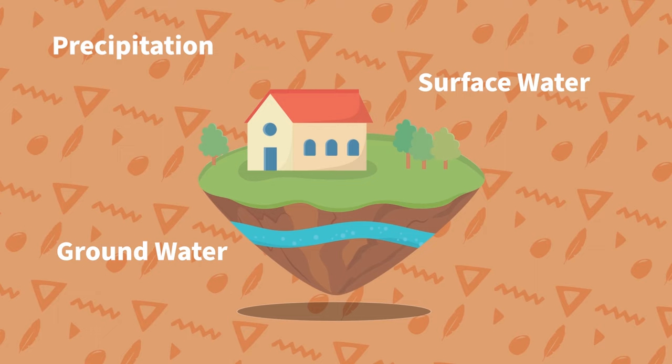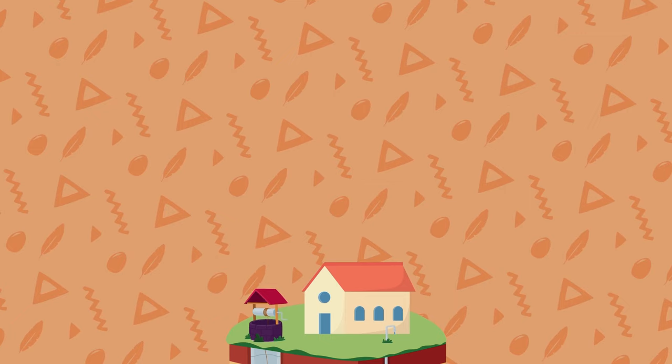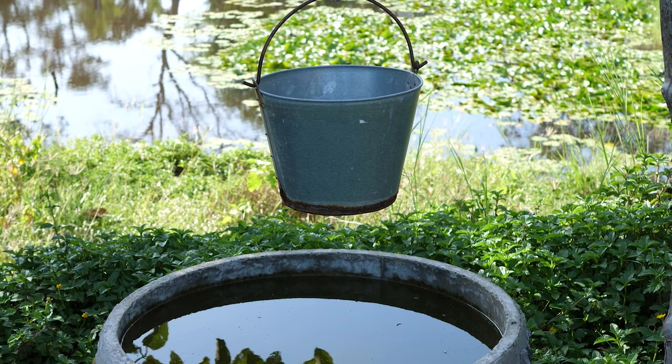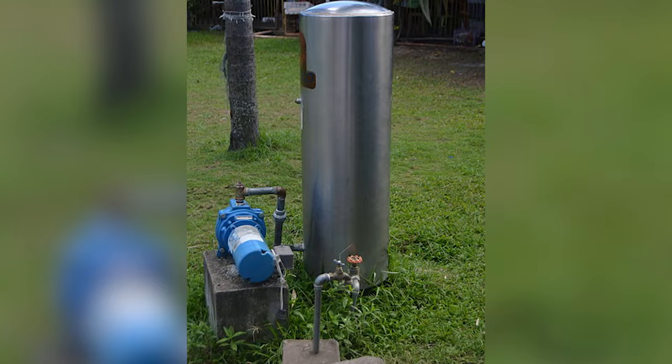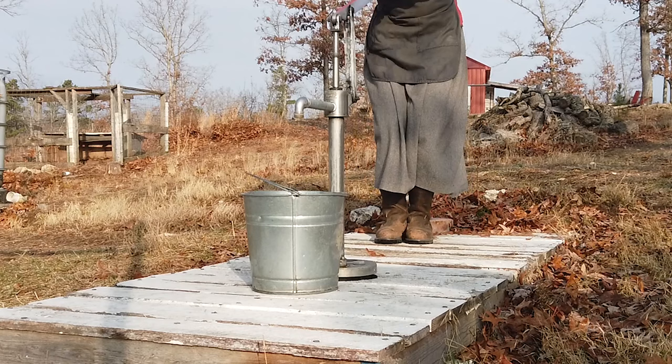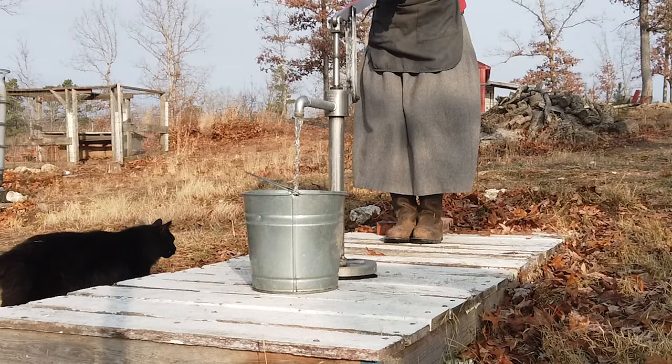Number one: a well. Wells tap into deep groundwater, anywhere from 200 to 300 feet or even deeper below the surface. If you have an existing well on your property, you have a fantastic potential for getting a good off-grid source of water. You can convert an electric pump to run on solar or wind power, or even switch it to a manual pump. You can totally supply the entirety of your daily household water needs from a manual pump, but I would strongly recommend also working in rainwater catchment.